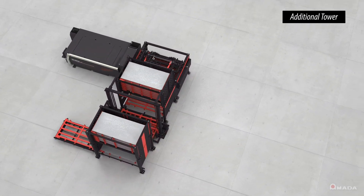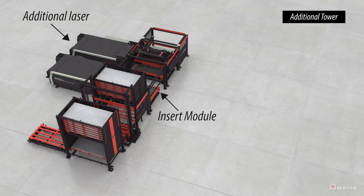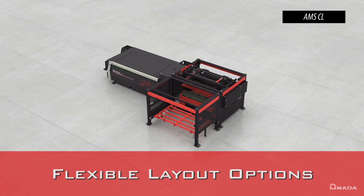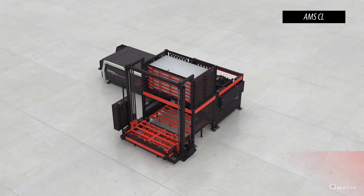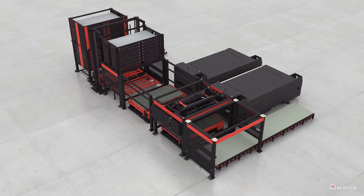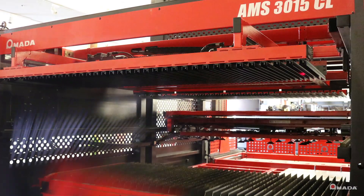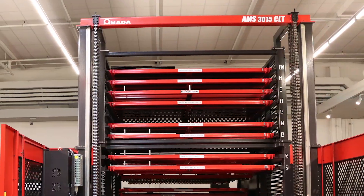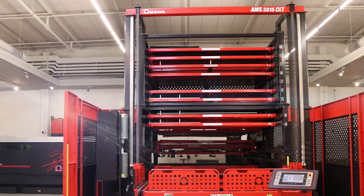By adding an insert module and an additional laser with master and slave modules, this AMS CL configuration now has the capability to support two lasers with material automation. The AMS CL demonstrates flexible layout options and seamlessly integrates new modules, which allow fabricators to expand their business and automation capabilities. The AMS CL and optional AMS CLT tower system design was engineered based on a simple concept.